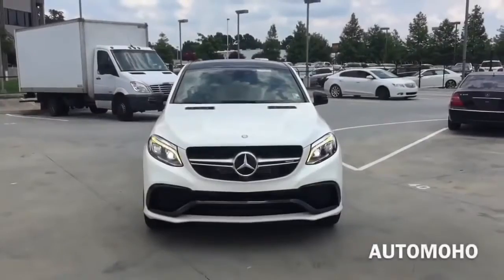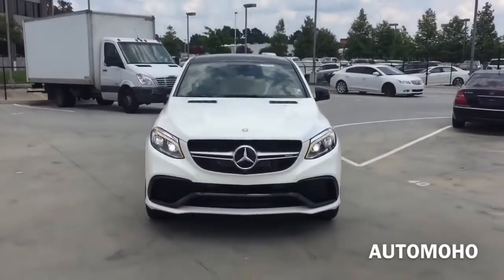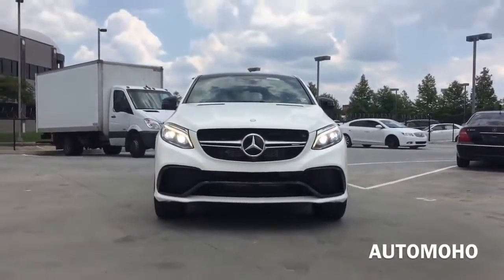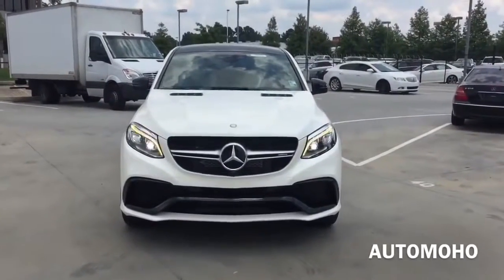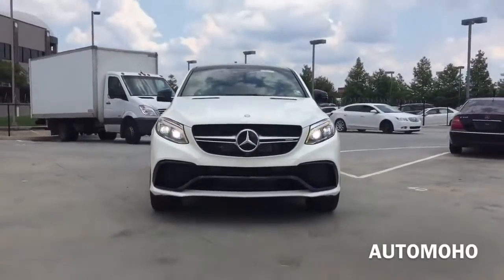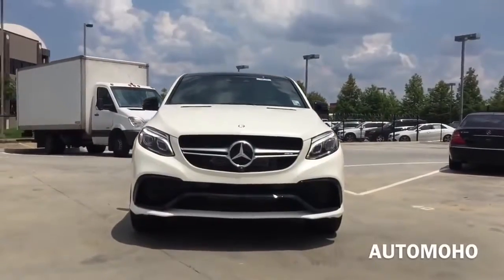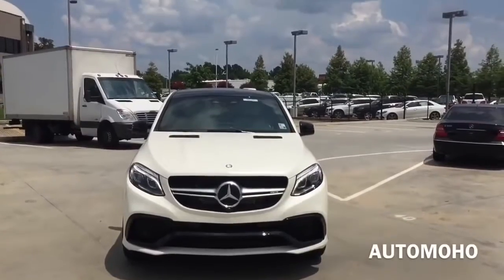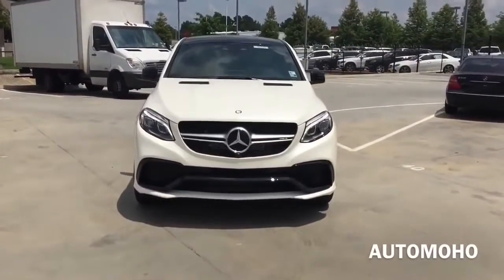The Mercedes-Benz GLE-Class is a mid-size luxury SUV manufactured by the German automaker Mercedes-Benz. It was first introduced back in April 2015 at the New York International Auto Show. The newly adopted GLE-Class was built to replace the formerly well-known ML-Class, and it comes in two different flavors: the standard SUV-style GLE, which is a newly refreshed mid-cycle of the ML-Class, and the newly designed GLE Coupe, which offers a bold and aggressive body styling that will be a direct competitor to the BMW X6.